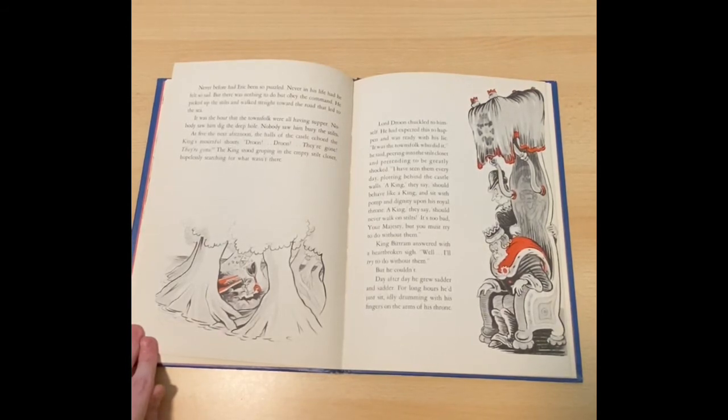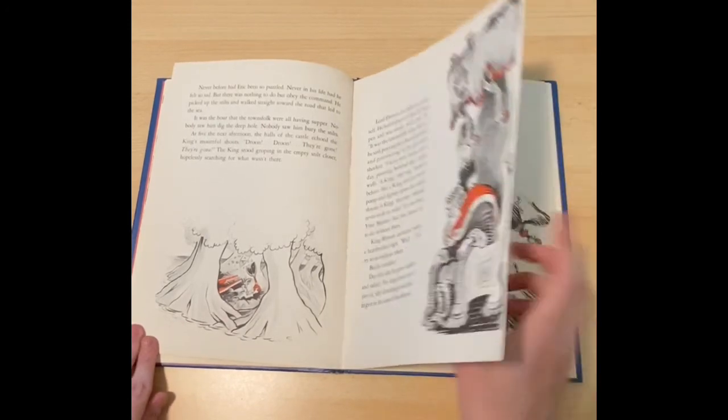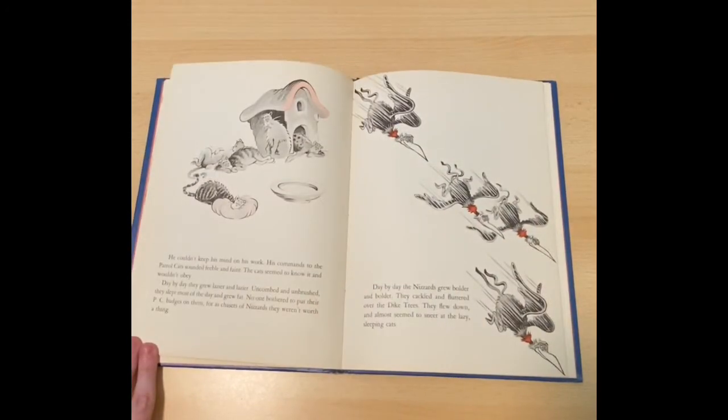Day after day, he grew sadder and sadder. For long hours, he'd just sit idly drumming with his fingers on the arms of his throne. He couldn't keep his mind on his work. His commands to the patrol cats sounded feeble and faint. The cats seemed to know it and wouldn't obey. Day by day, they grew lazier and lazier. Uncombed and unbrushed, they slept most of the day and grew fat. No one bothered to put their PC badges on them. For as chasers of nizzards, they weren't worth a thing. Day by day, the nizzards grew bolder and bolder. They cackled and fluttered over the dike trees. They flew down and almost seemed to sneer at the lazy sleeping cats.